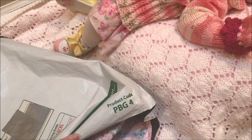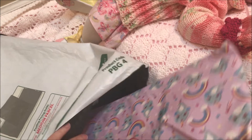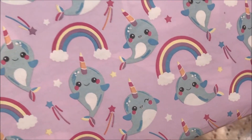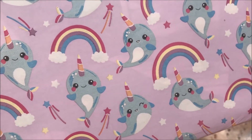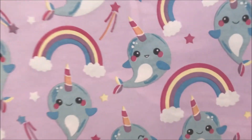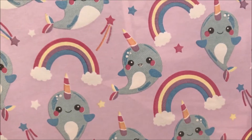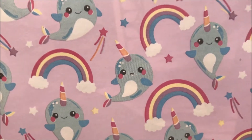Look at this wrapping paper — it has a narwhal all over it and rainbows! Isn't that cute? So sweet. Okay, we'll just look at the wrapping paper — no, let's get in the package. I can't wait to see what this is. It's so long. I have no idea what's inside. Let's go find out and open it up.